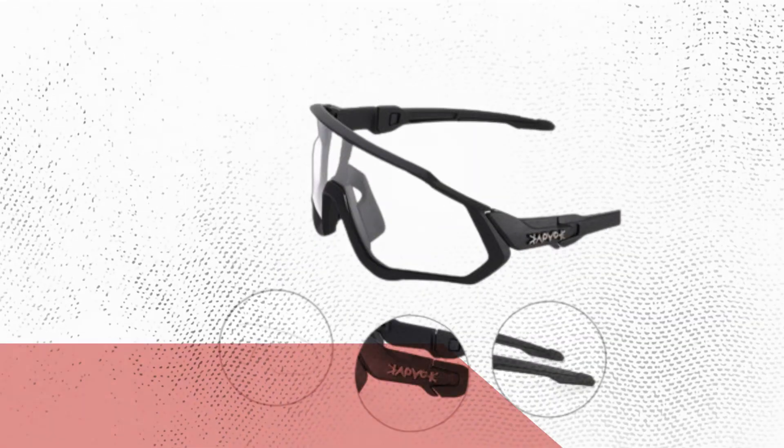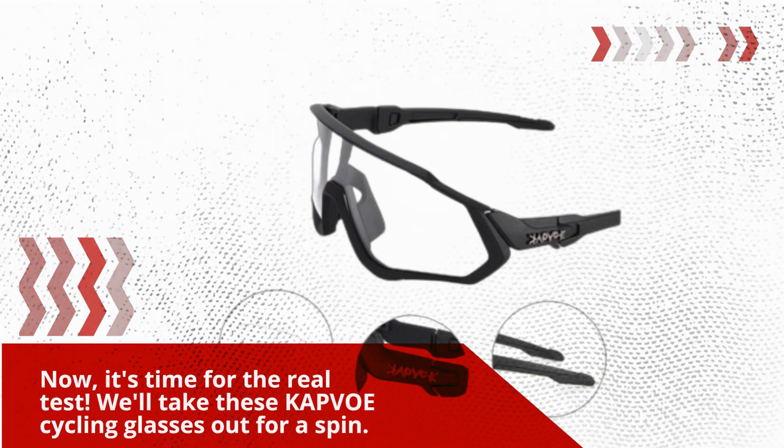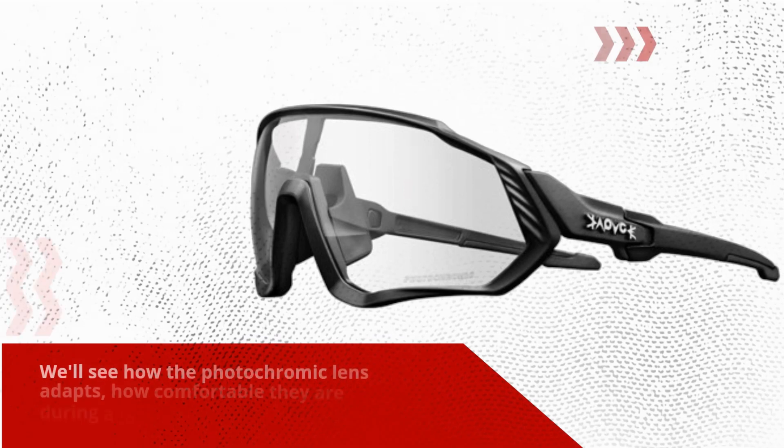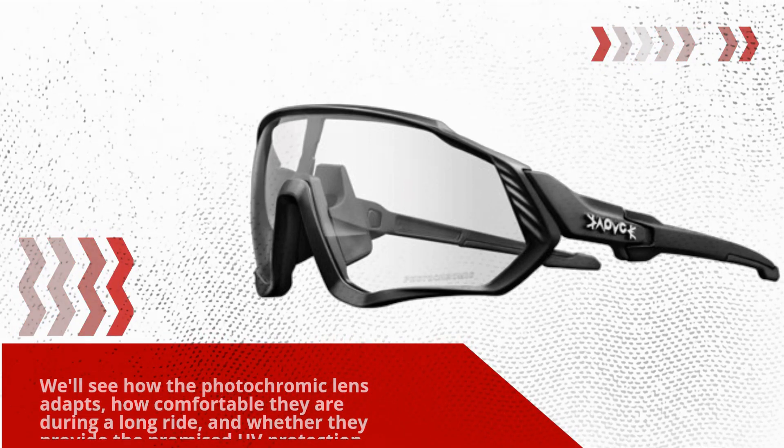Now it's time for the real test. We'll take these KAPVOE cycling glasses out for a spin. We'll see how the photochromic lens adapts, how comfortable they are during a long ride, and whether they provide the promised UV protection.